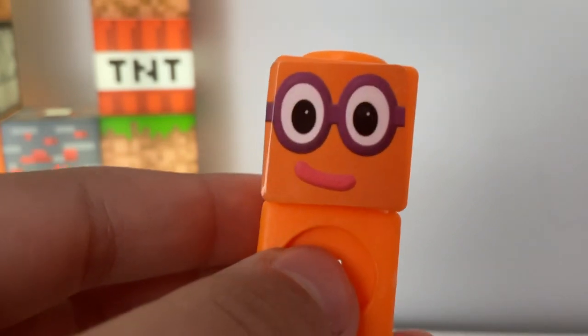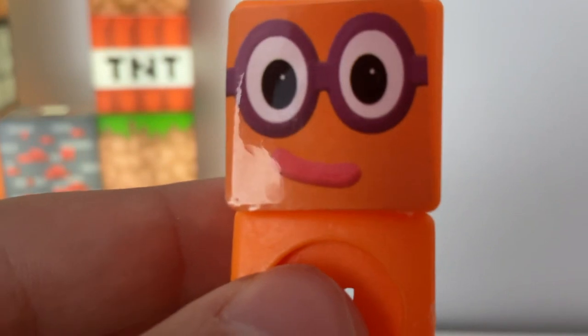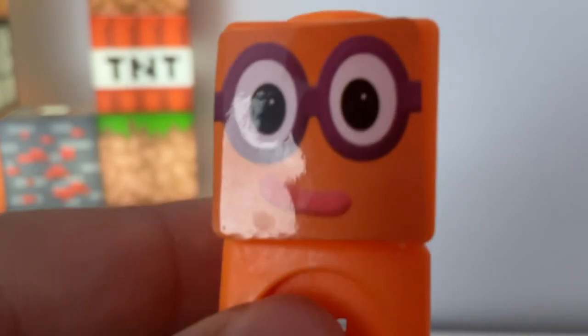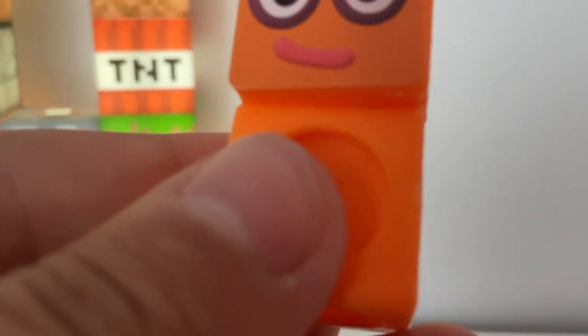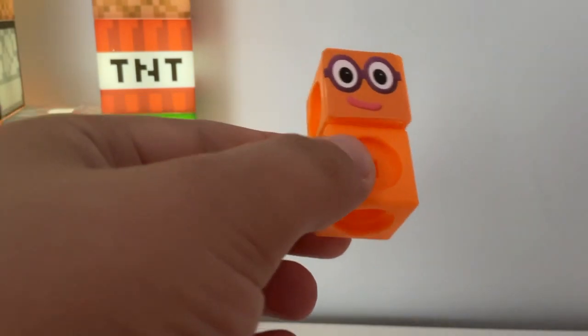So, Numberblock 2 is orange, and he has a pink mouth, and he has purple glasses and black pupils, and he's got orange skin. And that was all that, so goodbye.